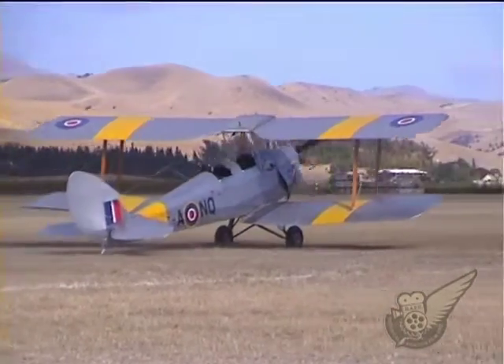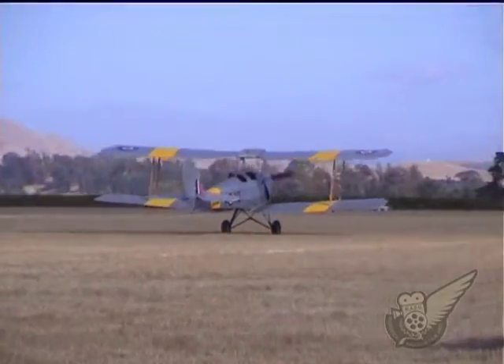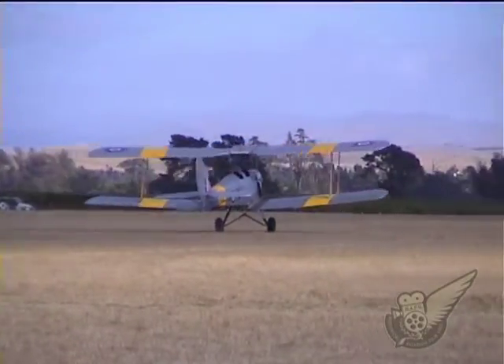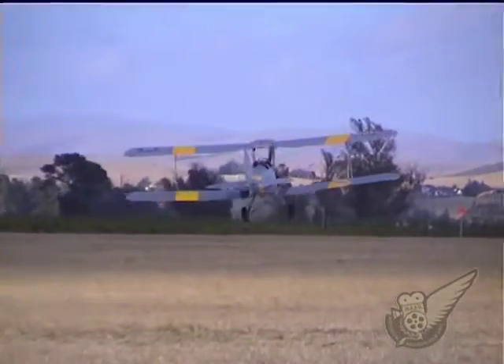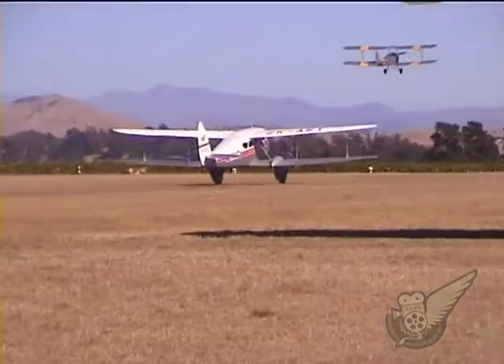The Tiger Moth first flew in 1931 and up until 1945 nearly 9,000 were built in many Commonwealth countries. Used as a basic trainer for pilots, no airshow in this part of the world would be complete without at least one Tiger.